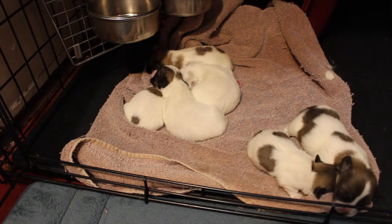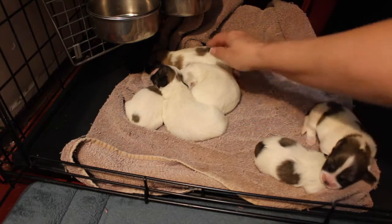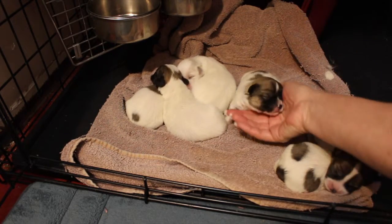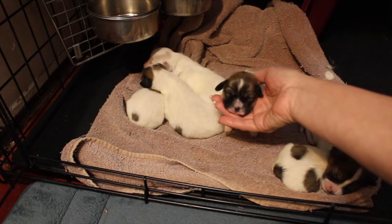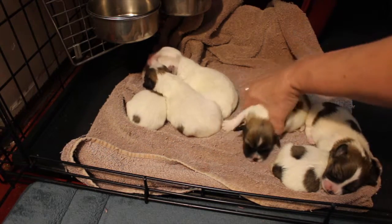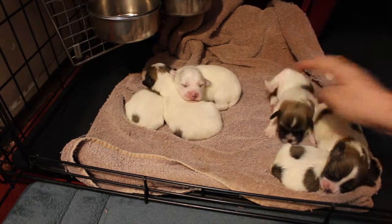This one right here is the bigger of the two girls — this is Haley. She's got just a little bit of white blaze here and then a couple of spots on her back. So that's Haley.